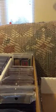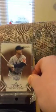Hey guys, I got some new pickups and I'll start off with some base. I got this from Triple Threads, number 62 out of 625 — Lou Gehrig.